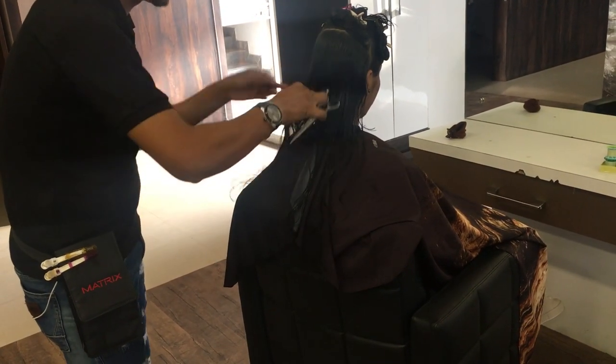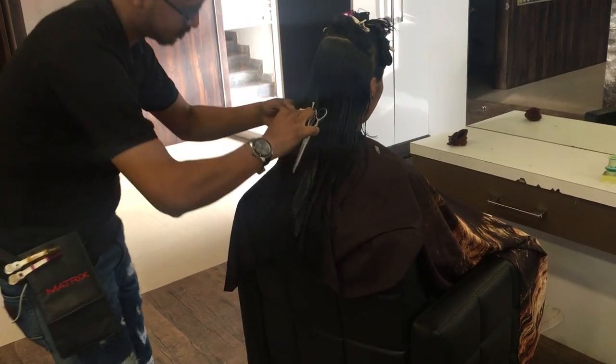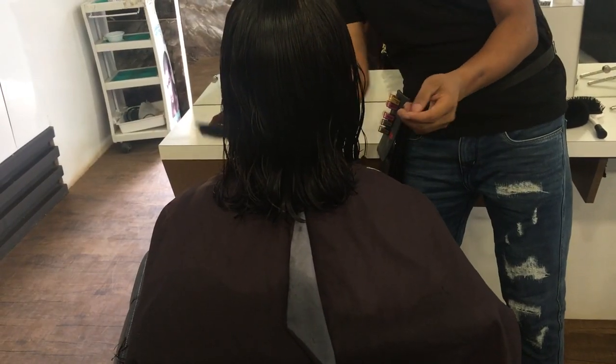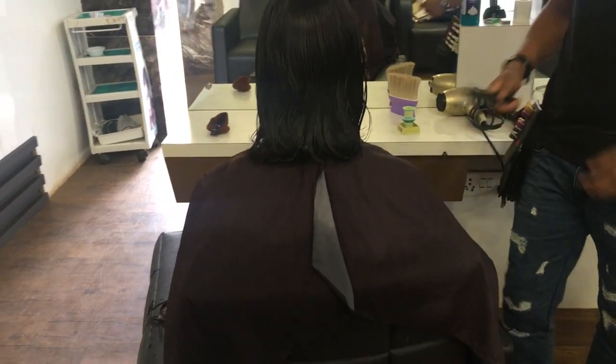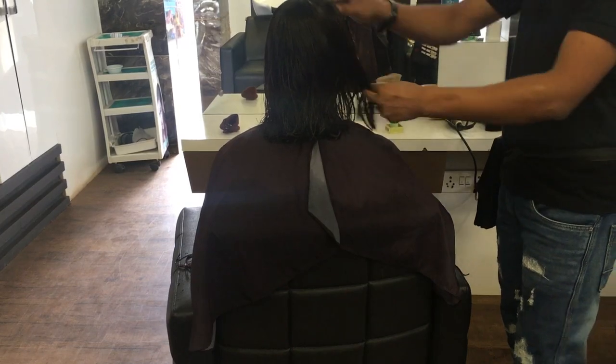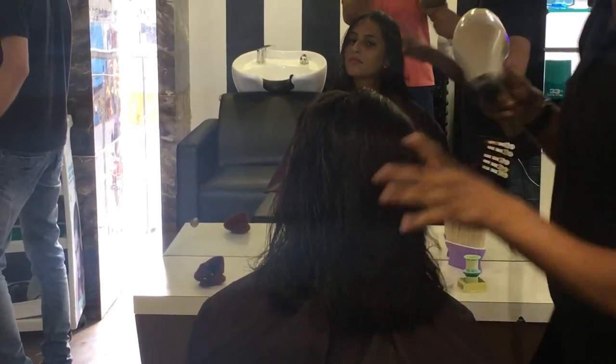After the back side, he moved to the front and cut my hair there as well. After completing both sections, he gave the hair cut some finishing touches and then used a blow dryer to dry my hair.